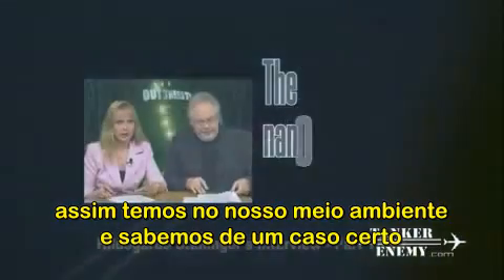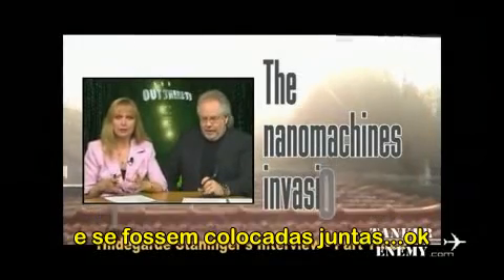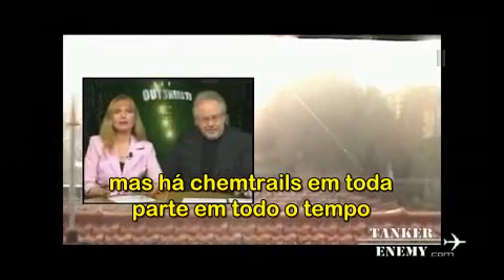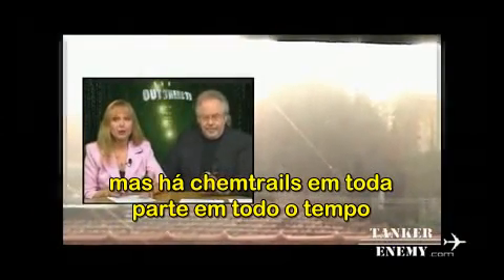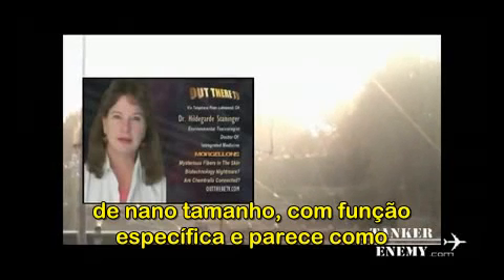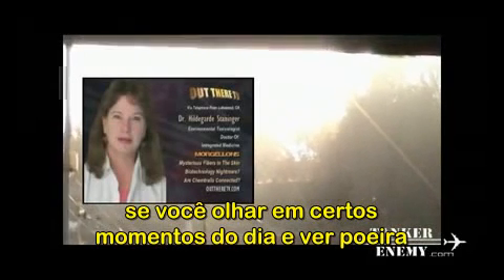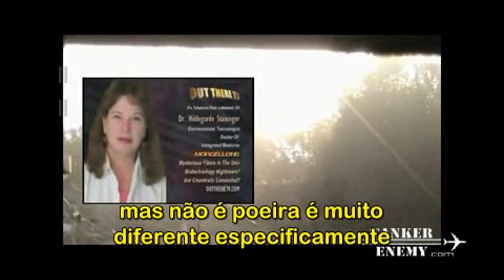These tiny computers record information about their surroundings and send it to other computers. We know of at least one case where chemtrail fibers were found. There are chemtrails everywhere all the time, and they could have other chemicals in them. What I'm calling 'smart dust' — smart dust being a very, very small particle at nano size that has a specific function — looks like, if you observe it at certain times of day, like dust, but it's not dust.